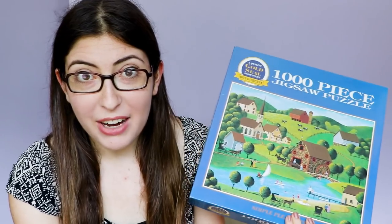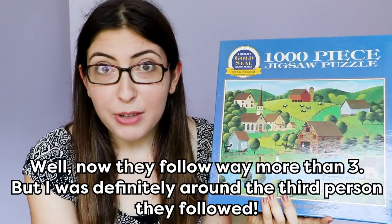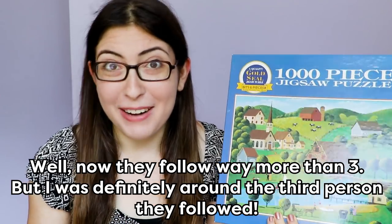Bits and Pieces is a catalog and now a website where you can just buy tons of puzzles. They followed me on Instagram, and they follow like three people, so I feel very special about that.